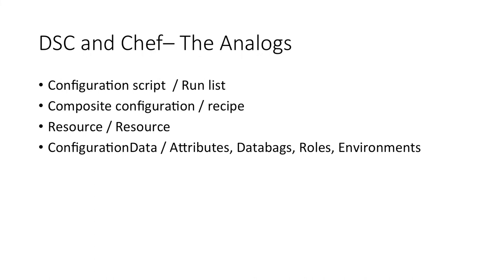We're going to talk about Chef and Desired State Configuration. Most of you said you're already familiar with DSC, so we're really going to focus on some of the parallels, the differences, and then how Chef uses Desired State Configuration today and going forward in the future.